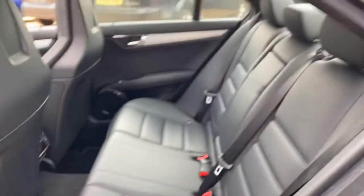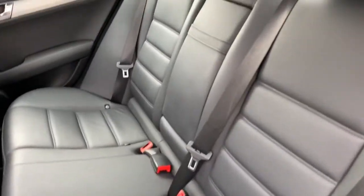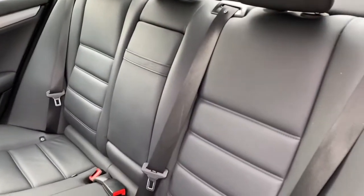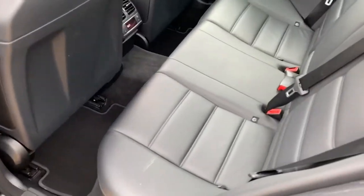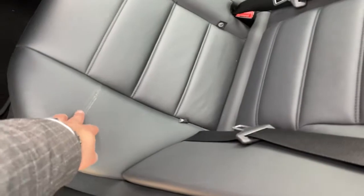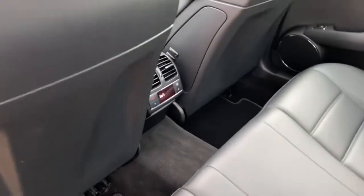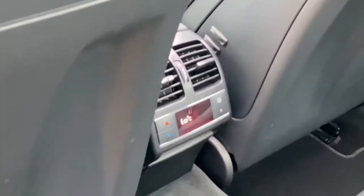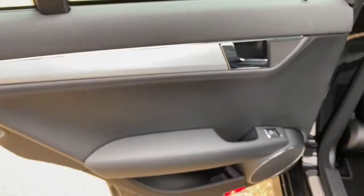In the back you'll find a good amount of legroom as well as headroom, and you've got isofix points on both sides. There's a foldable armrest, and again the condition of the back seats is very good. There is some elemental wear and tear just across here, but there are companies out there that specialize in small trim repairs to get that back to original. You've also got your own climate control in the back, and the door card is once again in good condition.